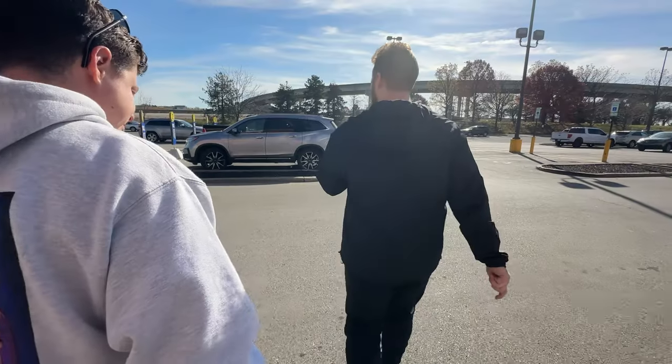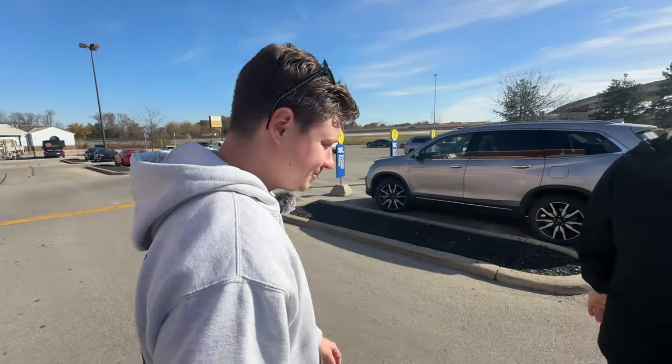We didn't even have to talk to anyone. For all the people with anxiety — this is it. Lockers. This is it.